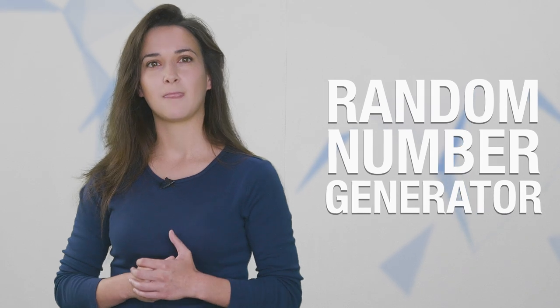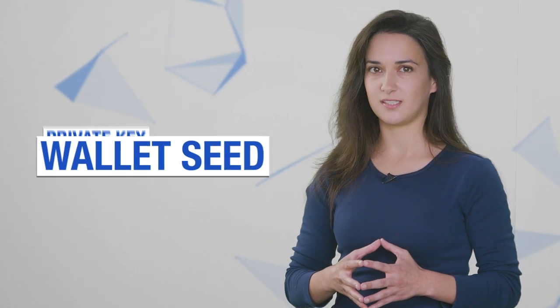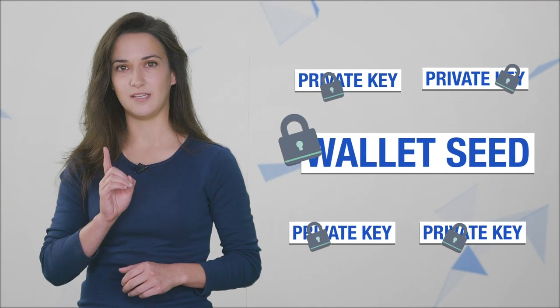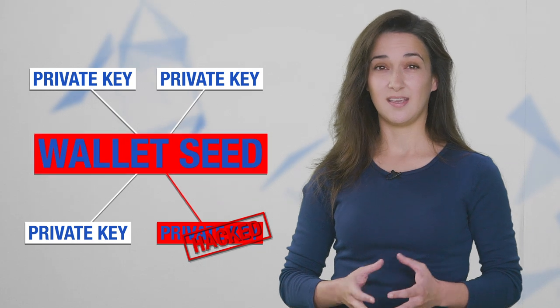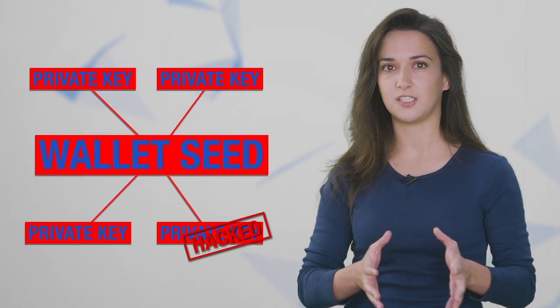BC Vault generates non-deterministic wallets instead of deterministic wallets. BC Vault acts as a true random number generator (RNG) and uses non-deterministic algorithms to create private keys. Instead of the wallet seed having a parent-child relationship with each private key, BC Vault's wallet seed has no traceable relationship with any of the private keys it generates. This means none of the private keys generated on your BC Vault could ever be traced back to your BC Vault seed. BC Vault can generate over 2,000 individual non-deterministic wallets, and every private key generated is completely independent, so no two private keys can be mathematically linked.